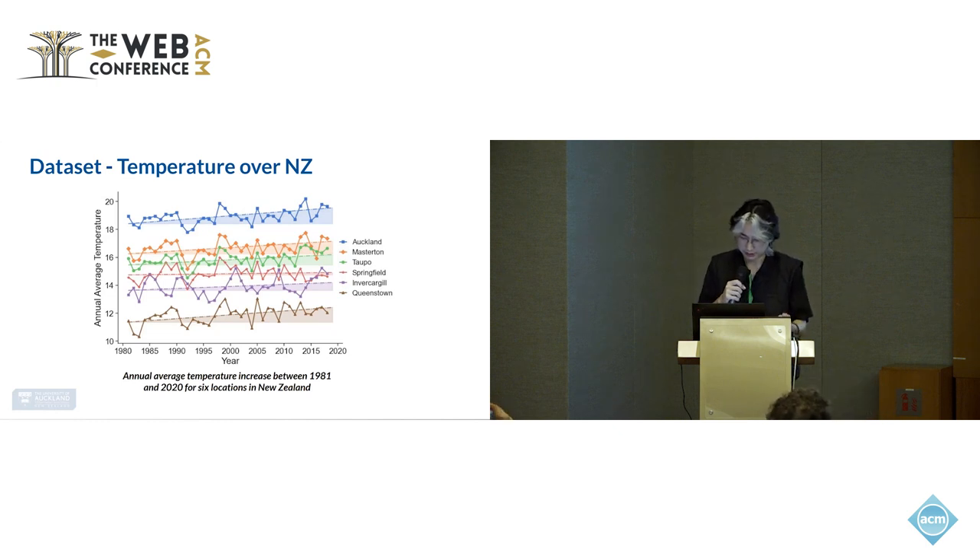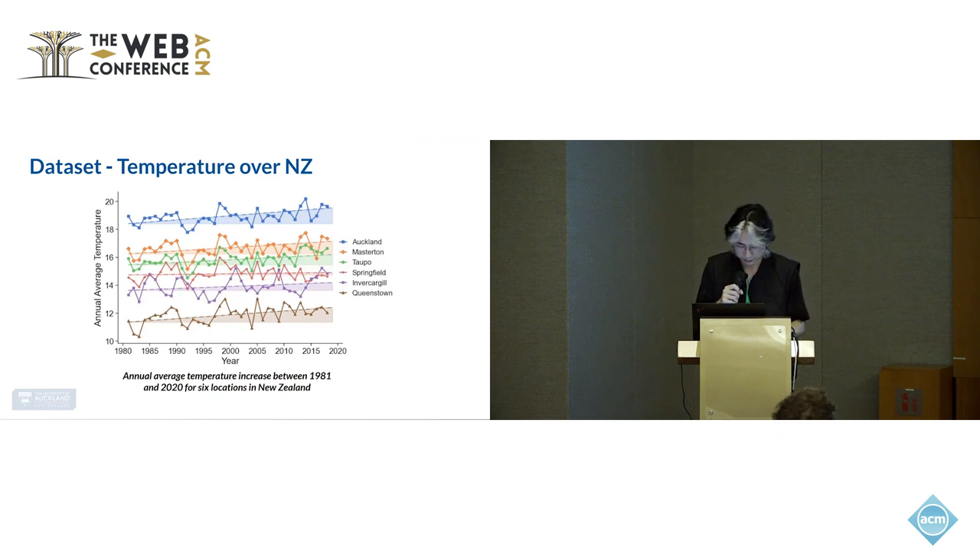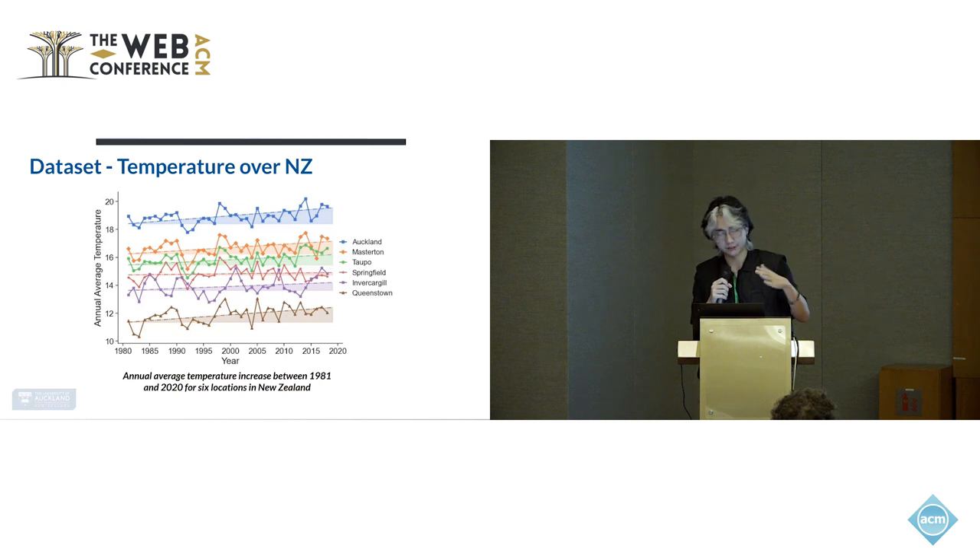We examined six cities and towns: Auckland, Taupo, and Masterton from the North Island, and Queenstown, Springfield, and Invercargill from the South Island. Generally, Auckland has the highest temperature as it is closest to the equator among these six towns, and Queenstown has the lowest because it is right next to the Southern Alps, a long mountain range across the South Island.